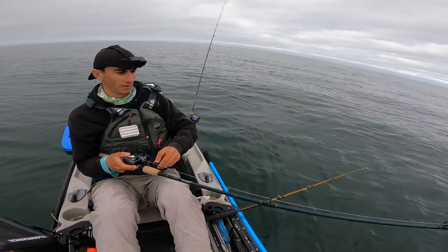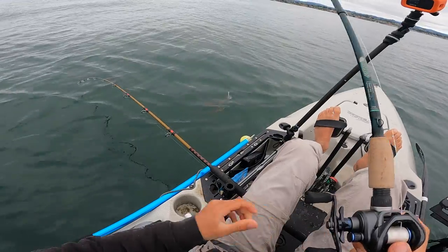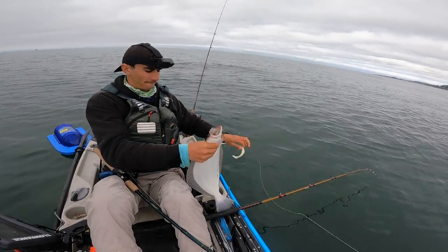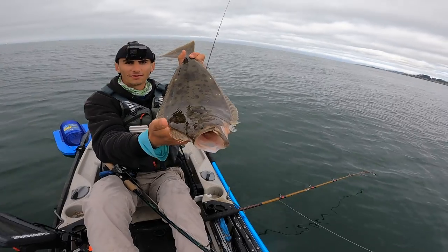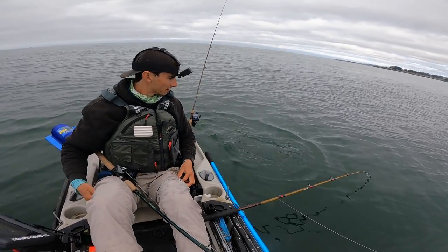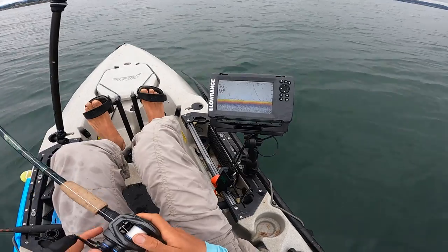I'm on the swim bait — oh, halibut! Another halibut. There we go, swim bait popped out nice and easy. Beautiful, second halibut of the morning. Check it out — I released that halibut and look at this, it swam straight to the bottom right there. So cool to see it on the fish finder.